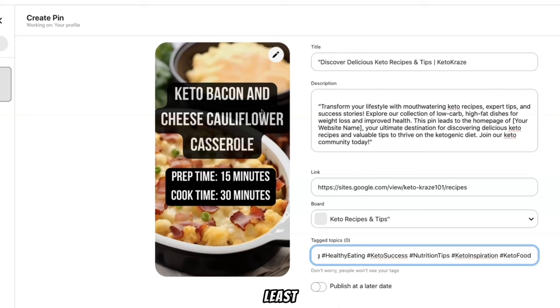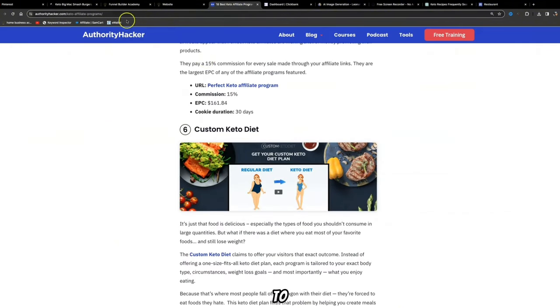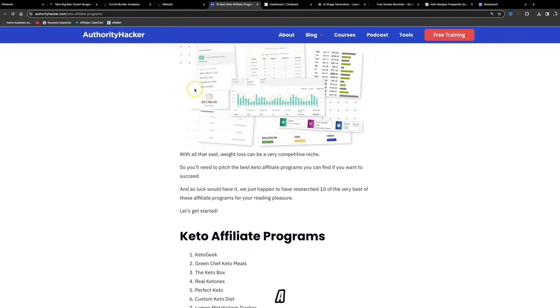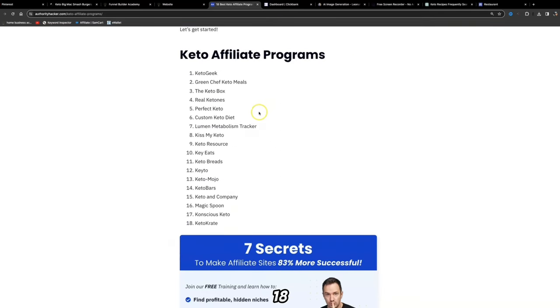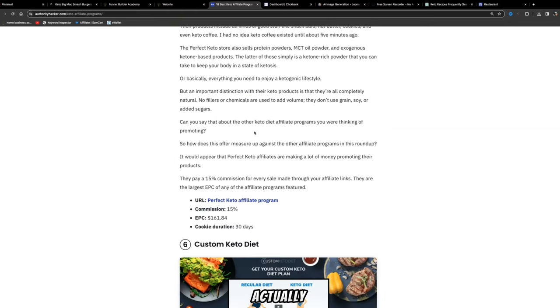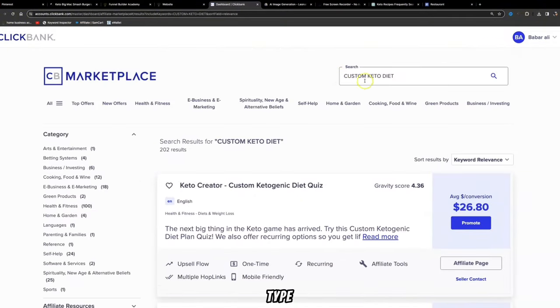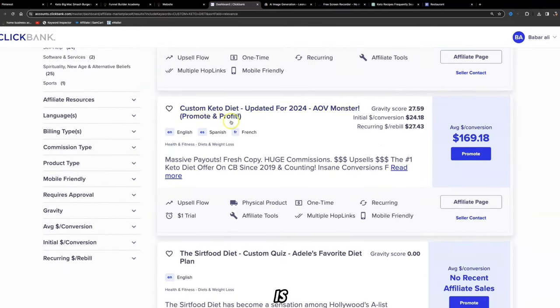Pin regularly to keep your profile active — I recommend at least three times a day, and you can also schedule them. Now you need to find an affiliate offer. Come to Google and search for 'best keto affiliate programs.' This brings you to AuthorityHacker.com, which lists 18 different keto affiliate programs. One of them is a ClickBank offer called the Custom Keto Diet. On ClickBank.com, go to the Marketplace, type in 'Custom Keto Diet,' and you'll find this product — it has a gravity score of 27 and pays $169 per sale.